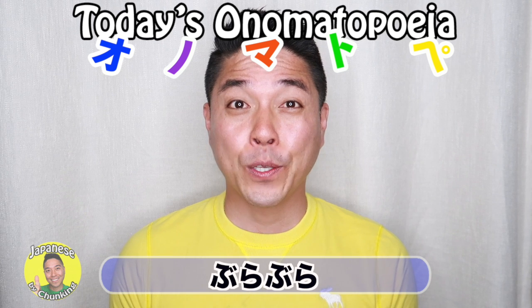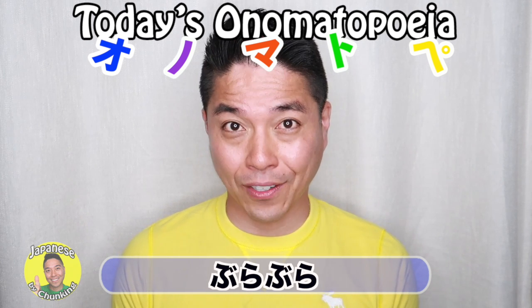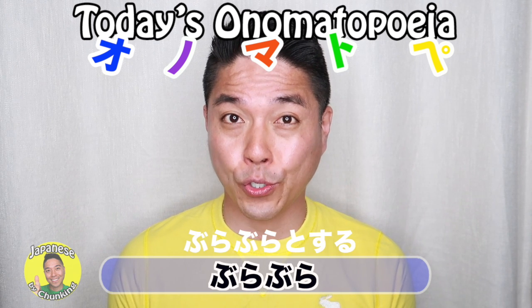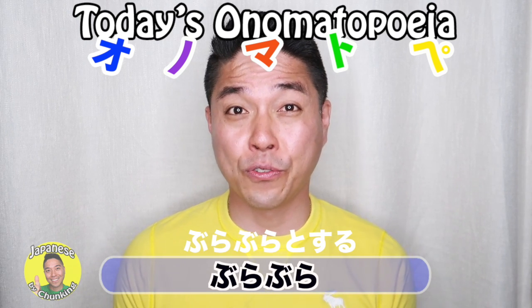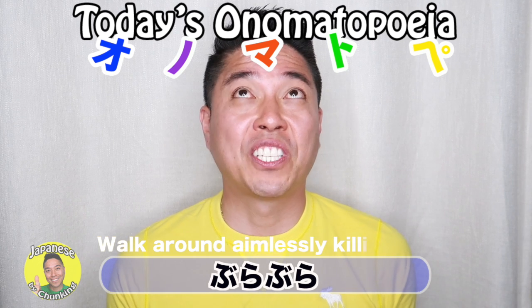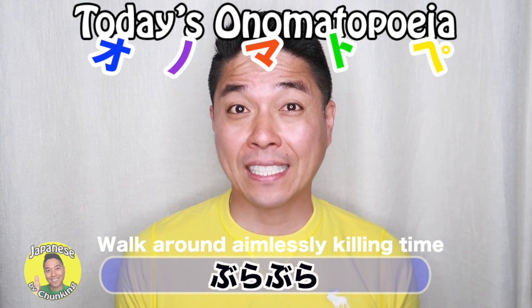Another use of ぶらぶら is when you have some time to kill, you can say ぶらぶらとする. This means when you're waiting for your friend to show up and you don't have anything to do — you just walk around or don't do anything. We describe this as ぶらぶらとする.